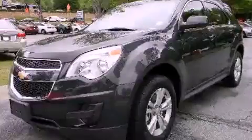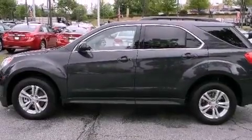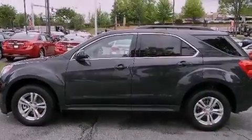This is a brand-new 2012 Chevrolet Equinox, a great blend of utility, comfort, and style. It has a four-cylinder engine and a six-speed automatic transmission.